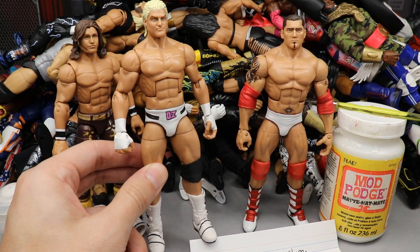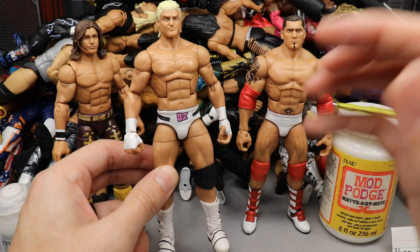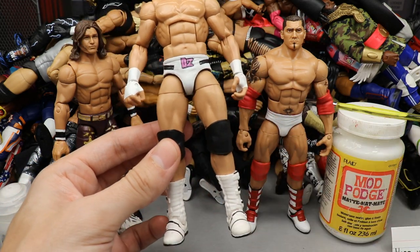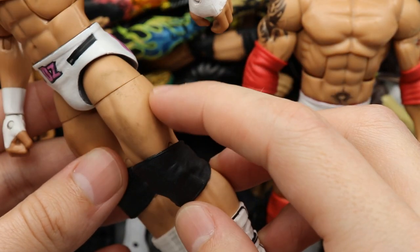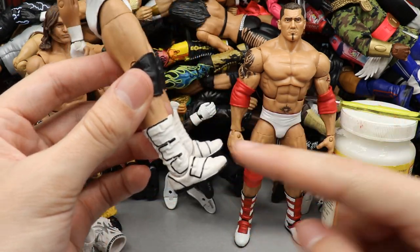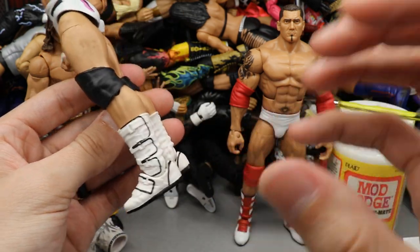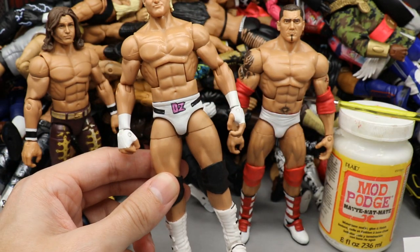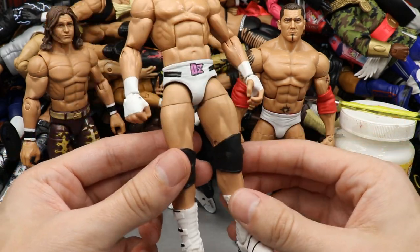Starting out first we have this custom fantasy white attire for Dolph Ziggler — this is the Elite 39. It was originally silver. On a recent Action Figure Appointment episode we switched out the boots, and I had long large knee pads on here that I didn't want anymore, so I replaced those with smaller ones for better articulation. I also put on the Elite 70 Ziggler boots and painted the outsoles black, because they were completely white and it looked odd without that contrast.